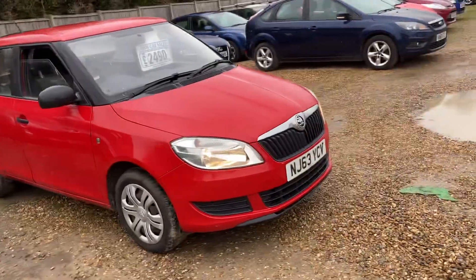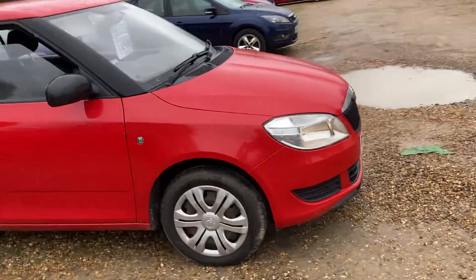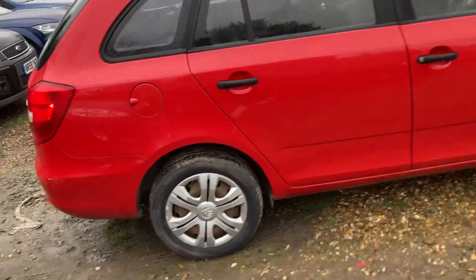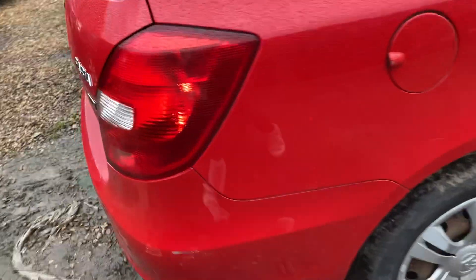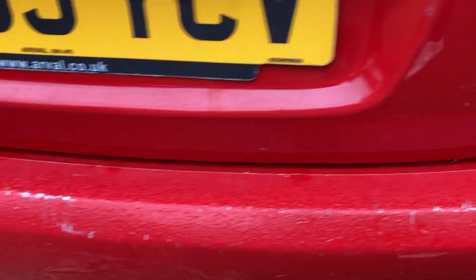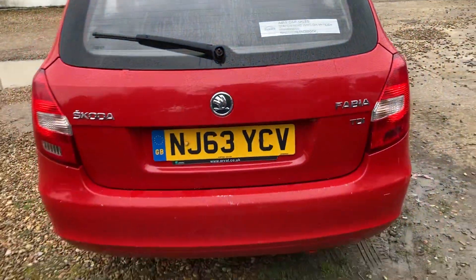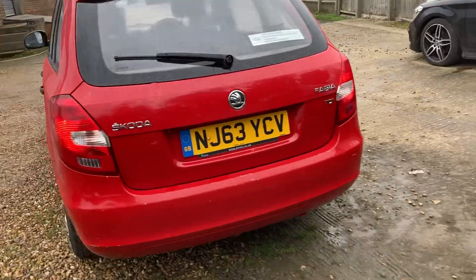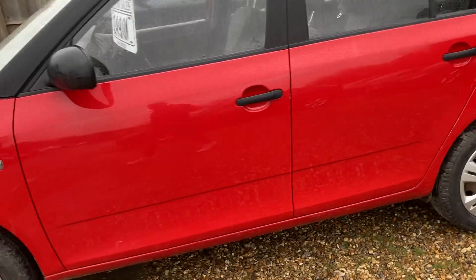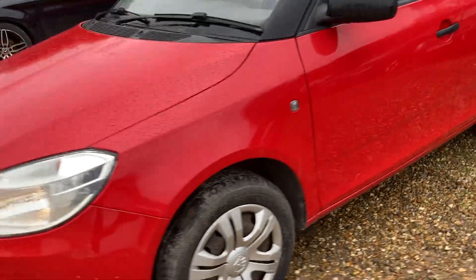Here we have a late 2013, 63-plate Skoda Fabia, a 1.6 diesel in the estate version, as you can clearly see in the video. I'd say it's in average conditions — it's got a few marks on the rear bumper, which is normal for estate cars when you load stuff in the back. Other than the rear bumper, bodywork-wise it's okay — it's not faded, it's nice and bright, no other obvious major damage.